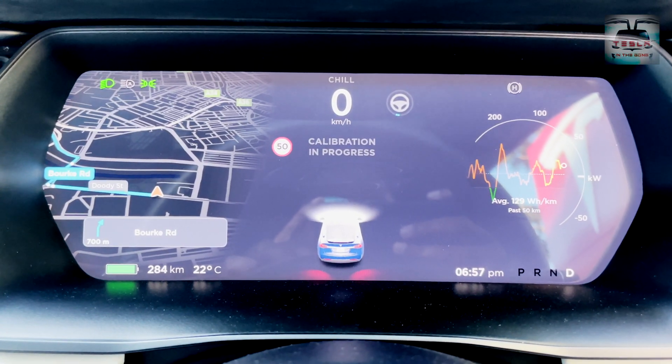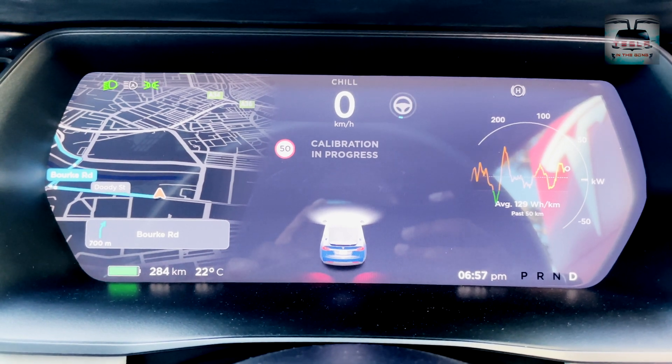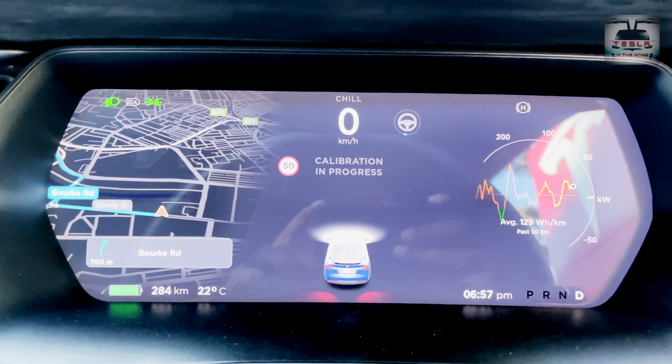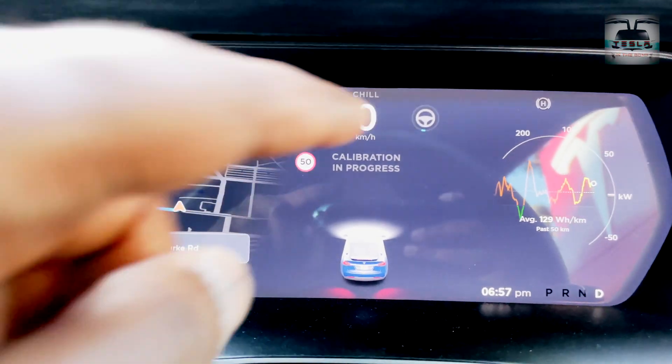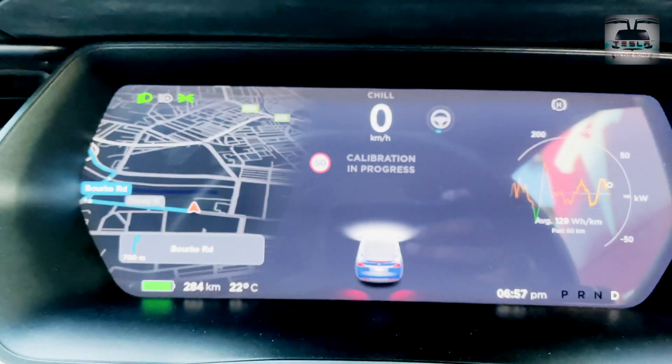I want to show you this — calibration progress. You see that small little blue line at the bottom of the autopilot icon? That has to go all the way around and form a full circle — that's when calibration is complete.